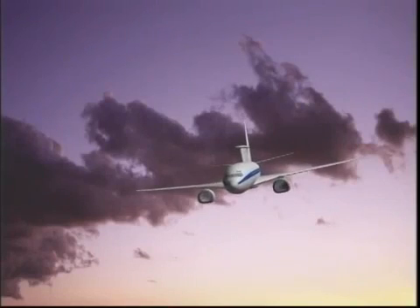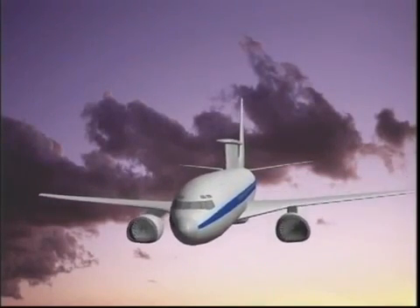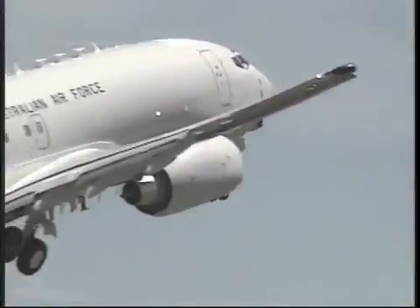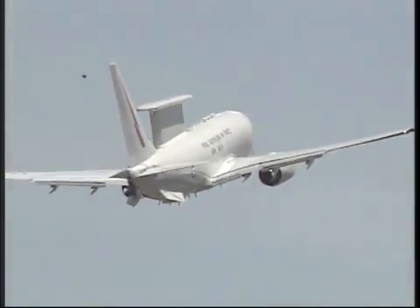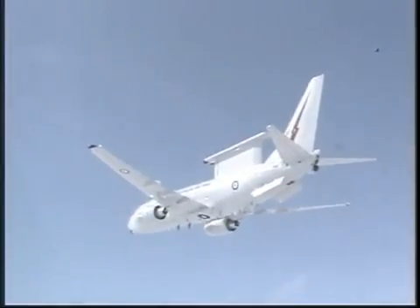The 737 offered an inexpensive platform that was large enough to provide the required antenna size, as well as enough electrical power and mission range, giving an optimum cost solution for prospective customers. The decision by Australia in December 2000 made MESA a reality.